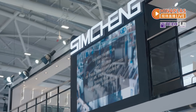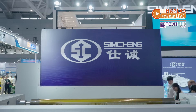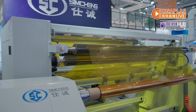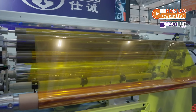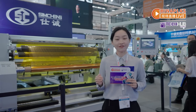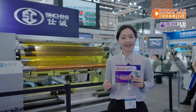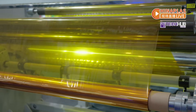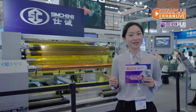At the extrusion machinery zone, Guangdong Simcheng debuts its first PI Film production line at China Plus 2025. PI Film features excellent resistance to extreme temperature and radiation, as well as providing excellent insulation, aiming for high-end applications including the low-altitude economy.